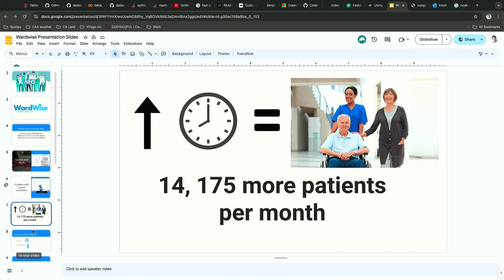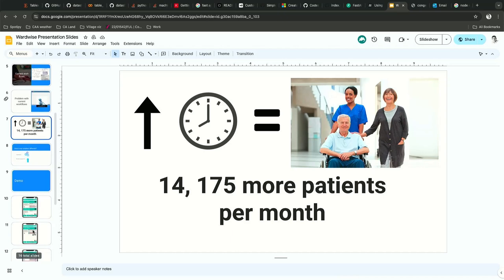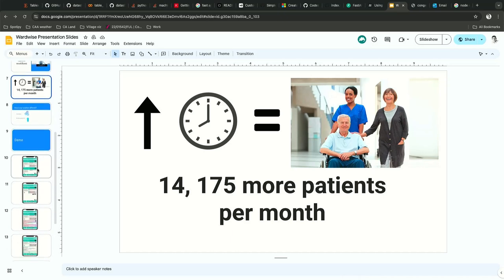When we reduce these few minutes, it will mean 14,175 more patients. So, let's have a demo.